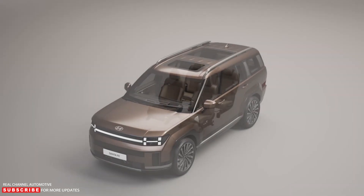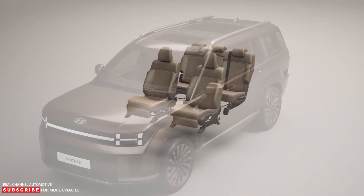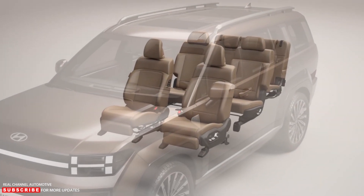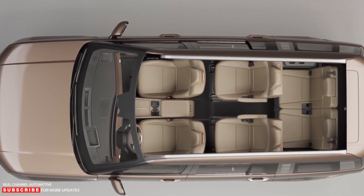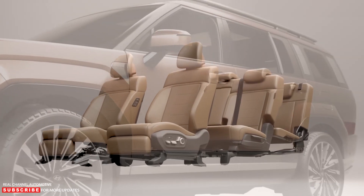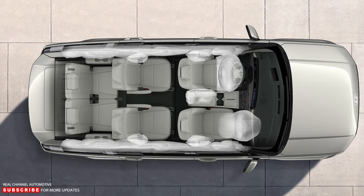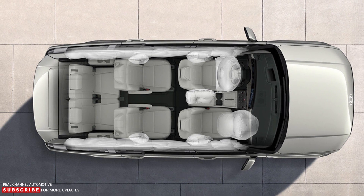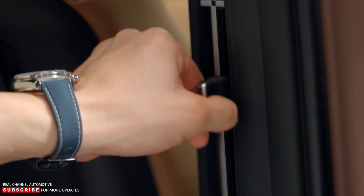Leg room in the gas model measures 41.4 inches in the front, 42.3 inches in the second row, and 29.9 inches in the third row. Front leg room is identical to the year before, but second row leg room is up by an inch. The 2023 Santa Fe didn't offer a third row seat, so the 2024 model offers more seating flexibility, even if the third row is quite tight.